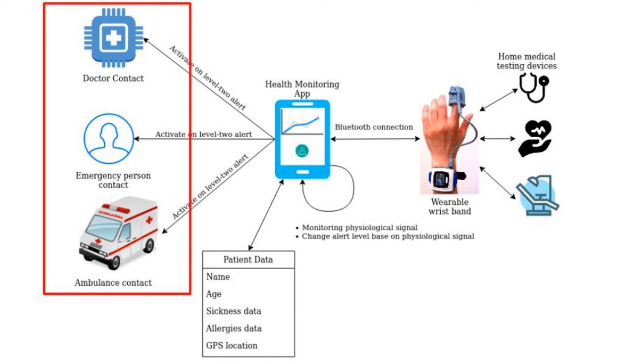For level two alert, the application has identified that the wearer is in a health crisis and emergency response is needed. Alert messages are sent to the emergency contact, doctor contact, and ambulance contact, including wearer data such as age, physiological signal data, current address, and GPS location.